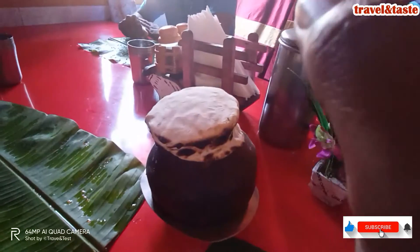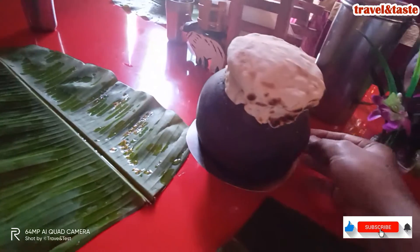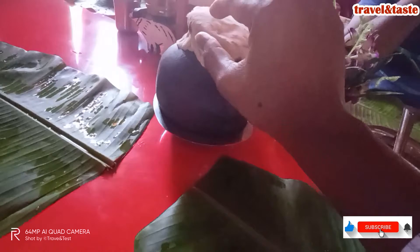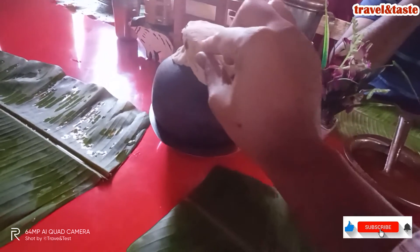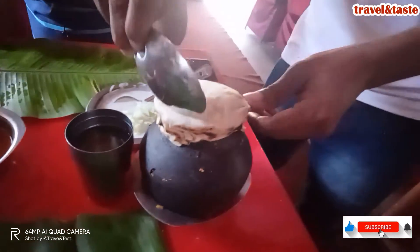Guys, this is the biryani we received. This is a chicken pot biryani and it is covered with chapati — you can say maida chapati. This is very unique. They have added roti on top.